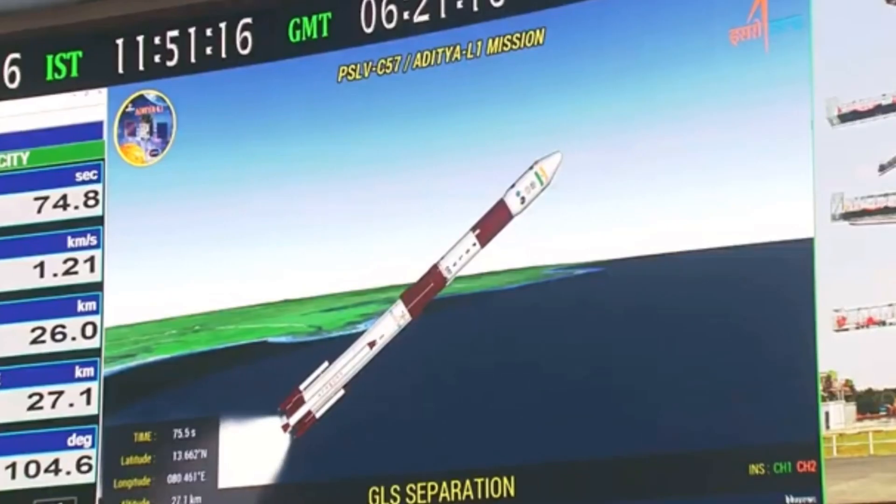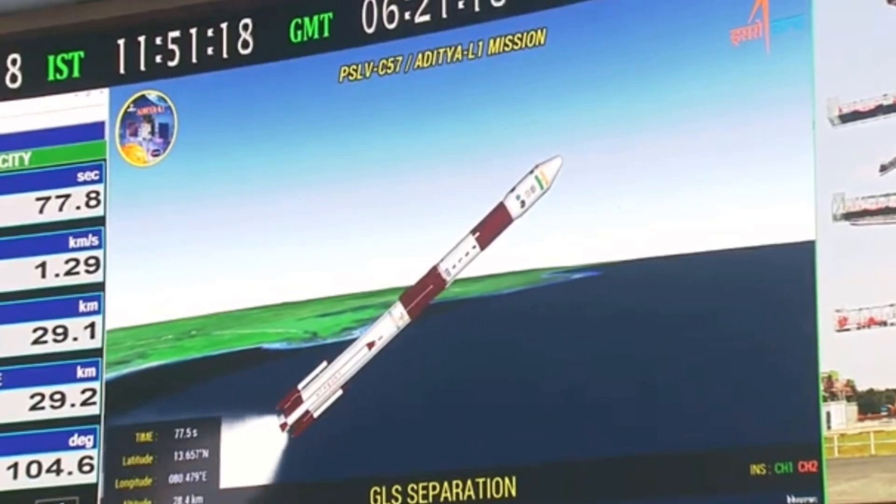As Earth rotates, no single ground station will always be in view of Aditya L1. Using a global station network like the European Space Agency's is the best way to exchange data and commands with this spacecraft as often as possible.